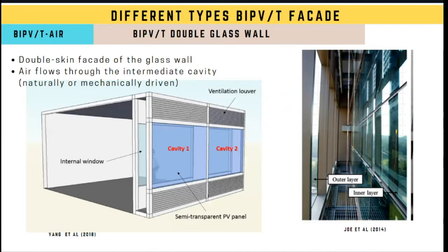The second type of BIPVT facade involves the use of a double-skinned glass wall, as studied by researchers in Sydney, Australia. In a double-skinned glass wall, there is an internal and external glass layer with an air cavity between them. For a BIPVT application, the external glass layer is made of a semi-transparent PV panel, providing visible lighting to the building while simultaneously generating useful thermal and electrical energy.